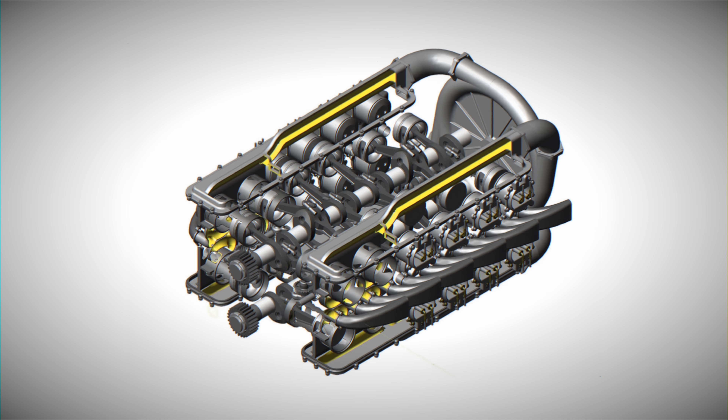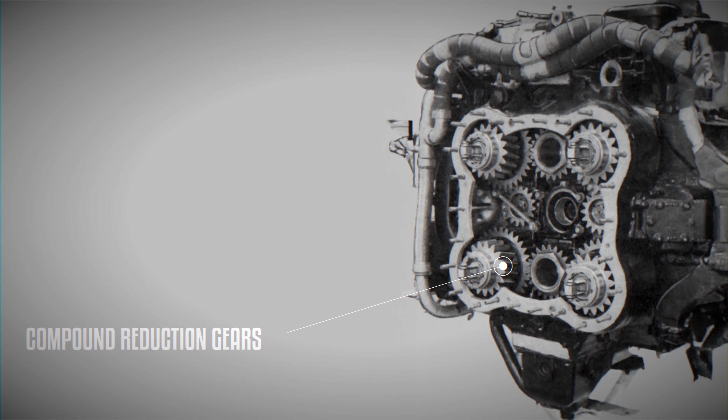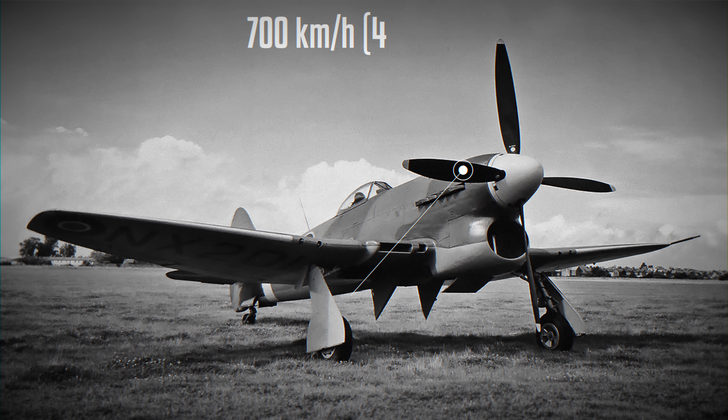Interestingly, the rear-placed two-speed single-stage supercharger providing 0.9 mah of boost was driven by torsion bars running inside the sleeve drive shafts. At the front, multiple compound gears meshed the crankshafts together, reducing the propeller speed to 0.274 to 1. The four-blade prop had a diameter of 4 meters, and the fastest Sabre-powered aircraft could reach speeds of 700 km per hour, most notably the Hawker Typhoon and Hawker Tempest.